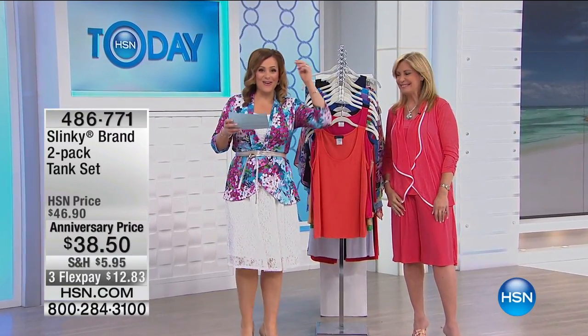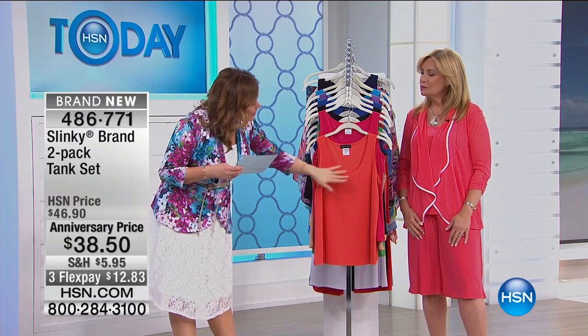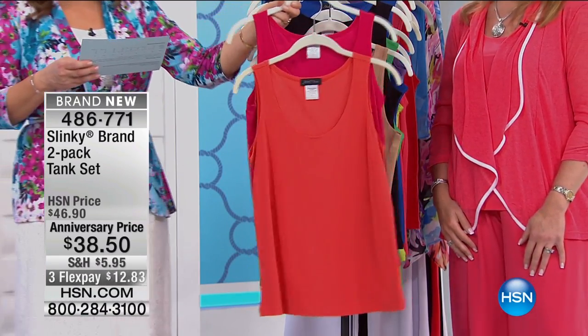Zebra, and here it is. So the race is on. Everybody loves Jackie's two packs. These are your building blocks — this is what you really, really wear every day. Bra-friendly tank in the most gorgeous color combinations, and everybody is getting a two pack today.